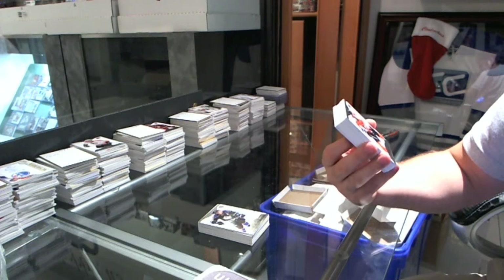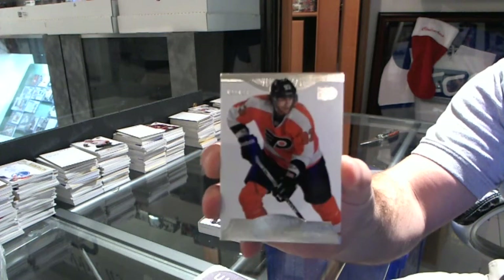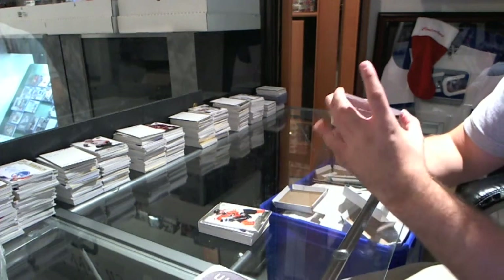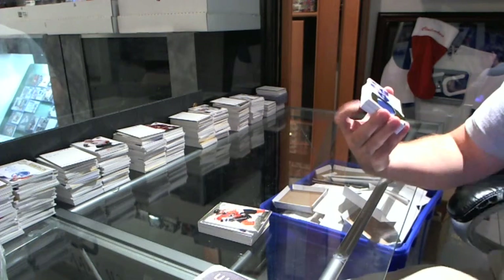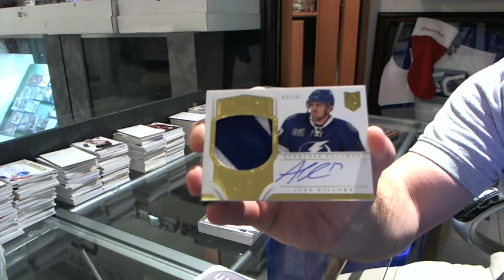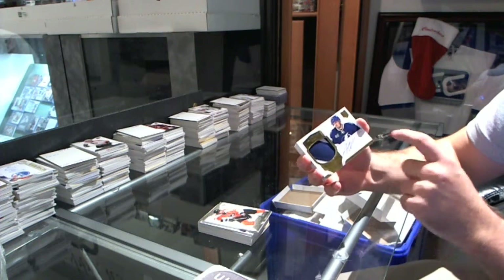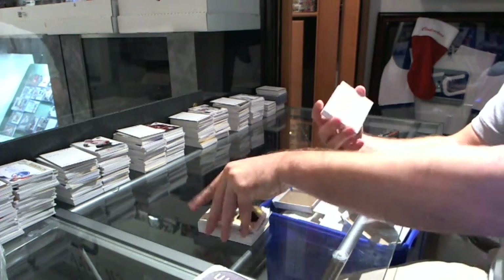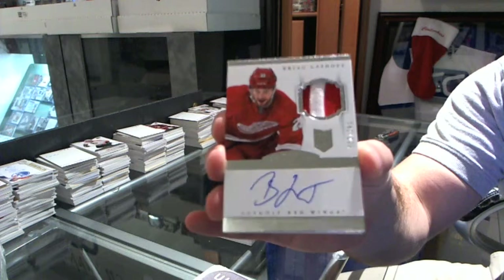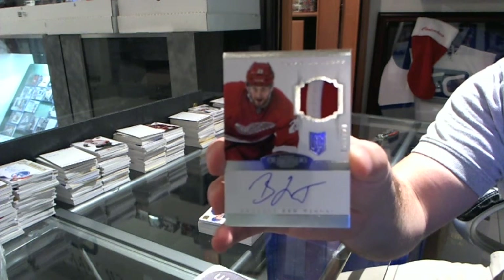We've got a base number 299 of Jakob Voracek. We've got a Peerless Patches number 42 of 50, Alex Killorn. Like that's almost perfect, keeping it right there above it — that was awesome. We've got number 42 of 299, Brian Lashoff, 2-Color Rookie Patch Auto.